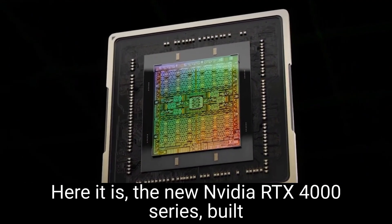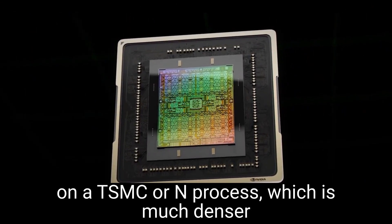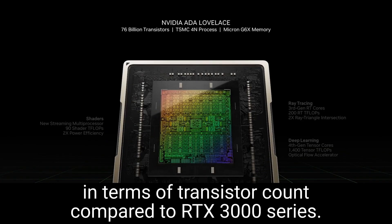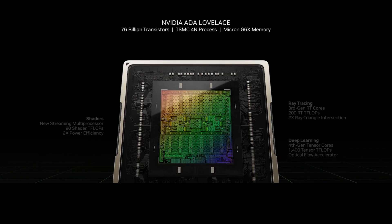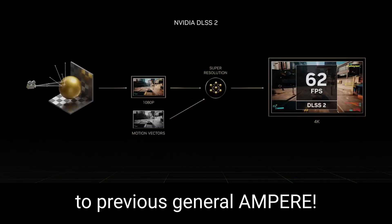Here is the new NVIDIA RTX 4000 series. It's built on a TSMC N process, which is much denser in terms of transistor count compared to the RTX 3000 series — 76 billion transistors here compared to the previous generation Ampere.